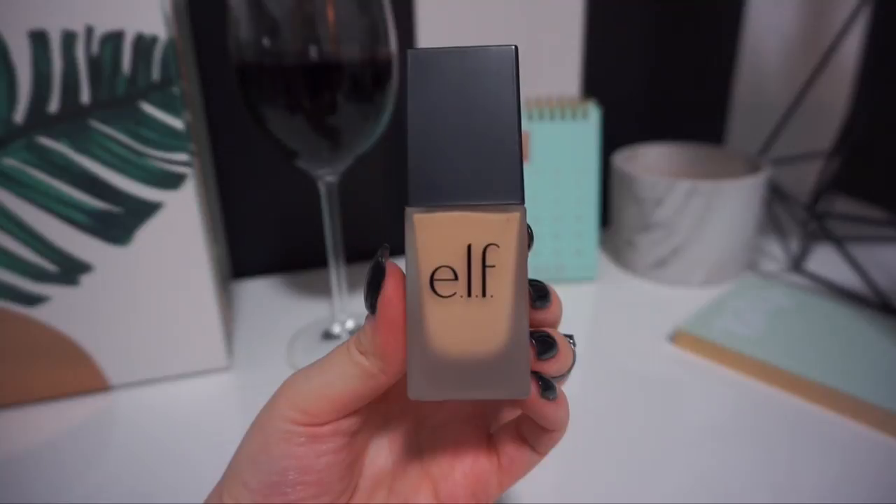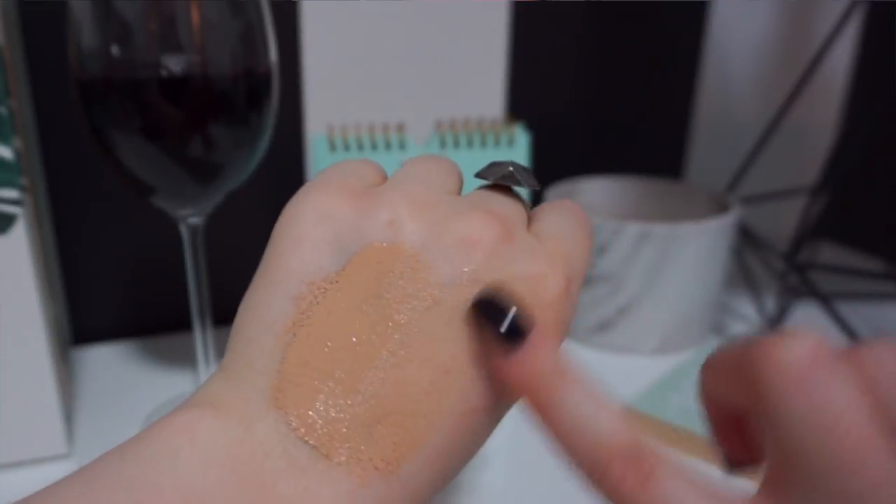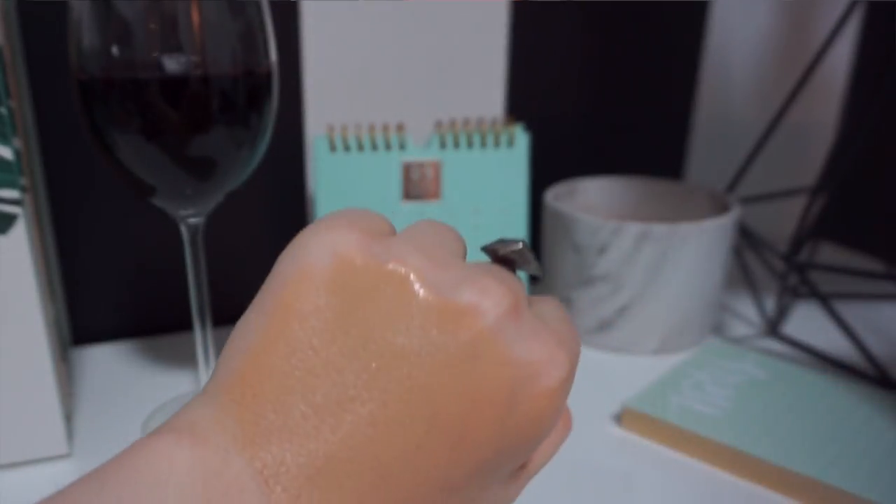Let's get into it. Starting with foundations — the first one is the ELF Oil-Free SPF 15 Flawless Finish Foundation in the shade Sand. It's a lightweight, oil-free formula designed to help even your skin tone for a long-lasting, semi-matte finish. I would say it's not completely matte — I actually think it's kind of dewy, a very hydrating finish. It comes in a frosted bottle with a pump; very nice packaging and componentry for ELF. I was thoroughly impressed.